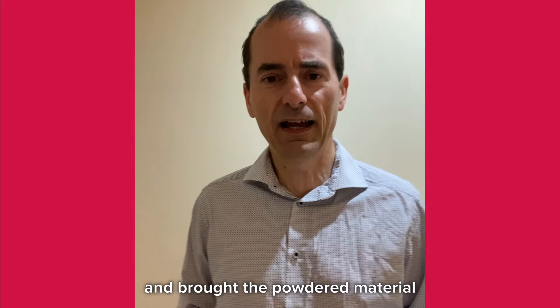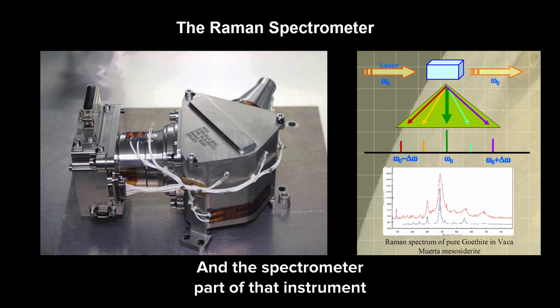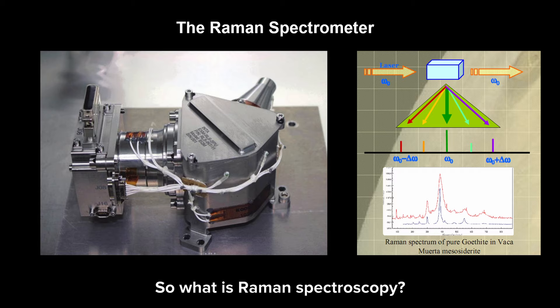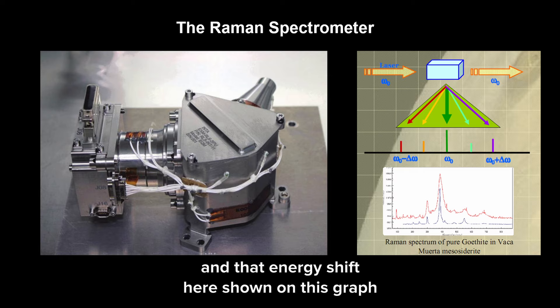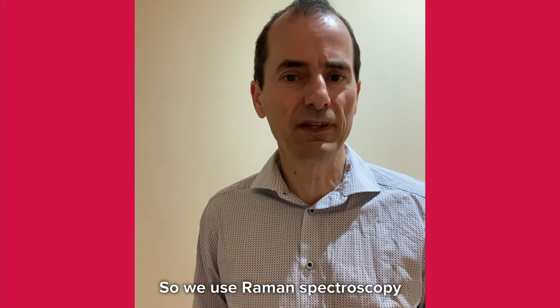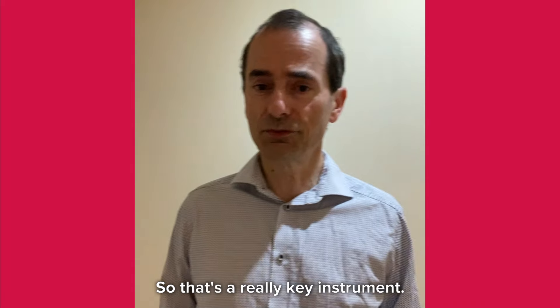Once we've done the drilling and brought the powdered material into the main body of the rover, we'll use key instruments including the Raman spectrometer, the spectrometer part of which was built in the UK at the University of Leicester. What is Raman spectroscopy? A small fraction of the light scattered off the sample has an energy shift, shown here on this graph, that is very characteristic of different organic compounds or — as shown here — an iron oxide mineral formed in the presence of water. So we use Raman spectroscopy both to determine mineral assemblages and to identify organic compounds. It's a really key instrument.